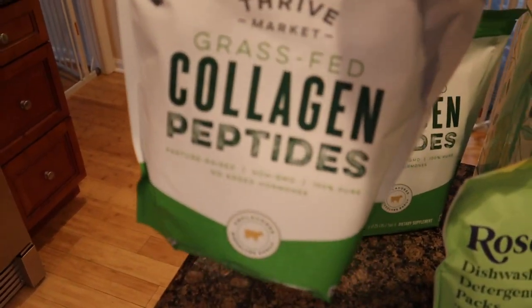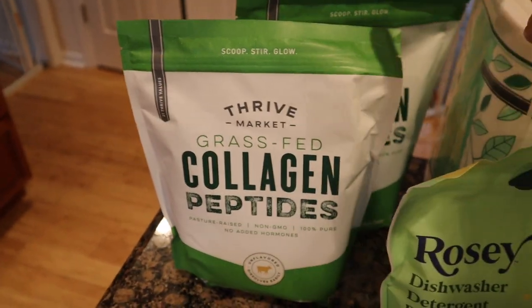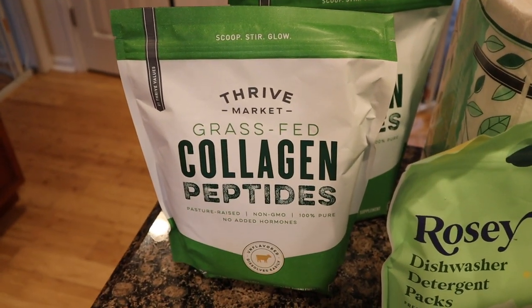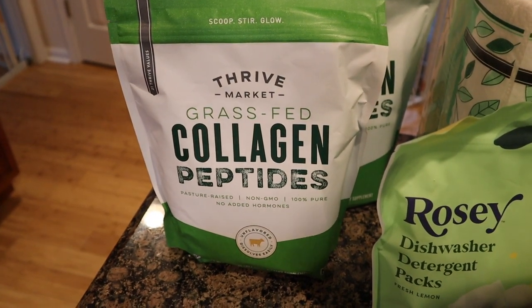I absolutely love the grass-fed collagen peptides. This does come in a two-pack. I believe it is about $45 — I'll put the price right here. Probably one of the best buys I've seen for grass-fed collagen. I have compared it to Costco but Costco's is also pretty good.